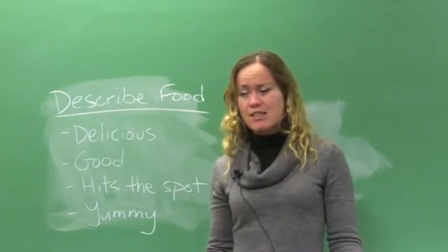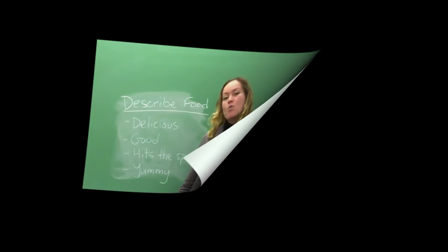Have you all tried macaroni and cheese? What do you think? Is it delish? I love it. Let me know what you think.